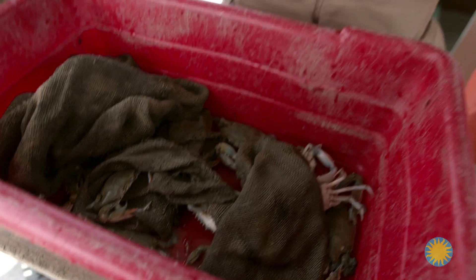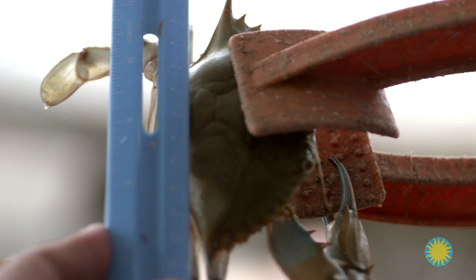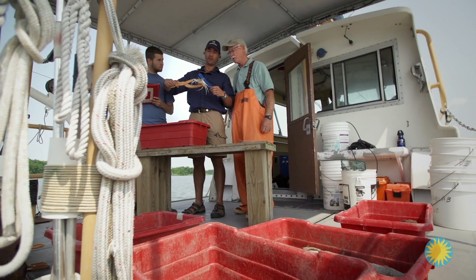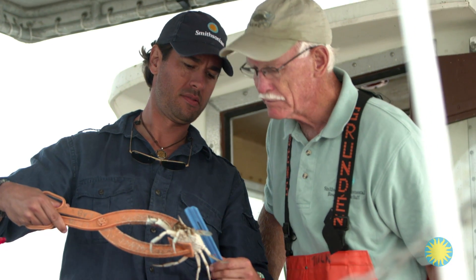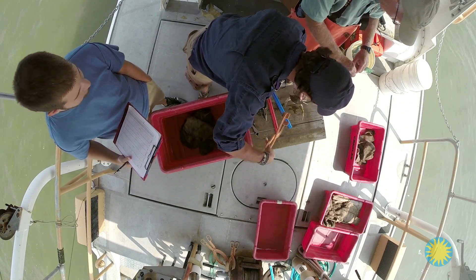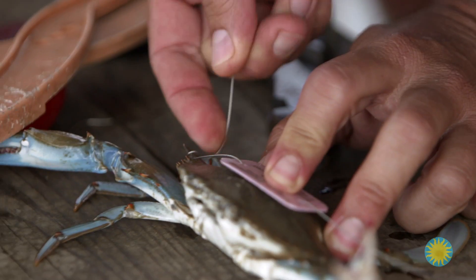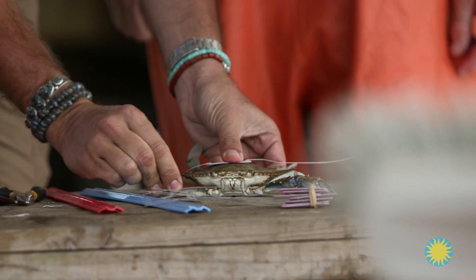We're measuring the crab's shell length from point to point, its sex and maturity, and noting its physical condition — about 140 millimeters. As part of a capture and release study, we attach a circ tag to some of the crabs. Wrap three times around and onto the point, make them tight, then do the same thing on the other side, making sure it pulls taut across the carapace of the crab.